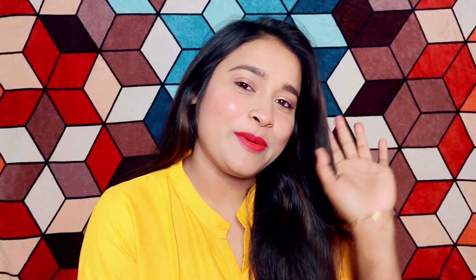So guys, that's all from today's video. I hope this video will be helpful for you. If you like this video, please like it and subscribe to my channel for more videos. I will see you in the next video — take care and bye-bye!